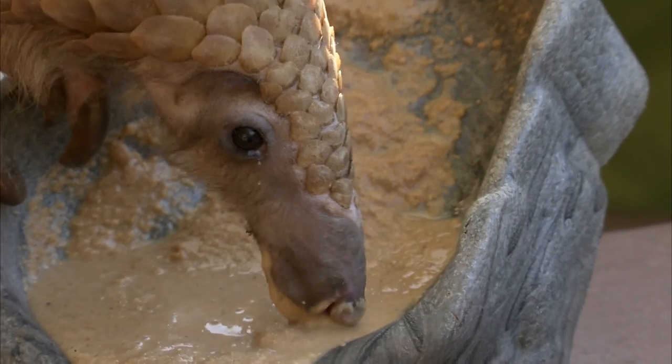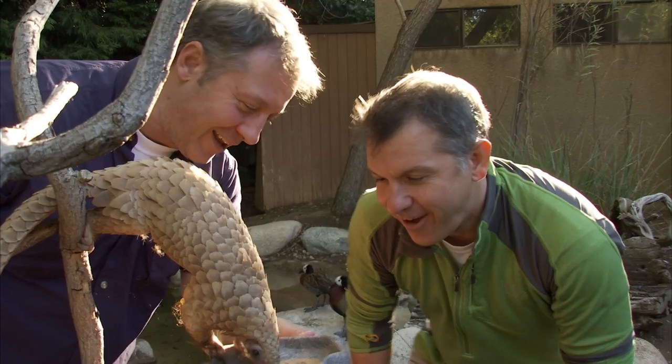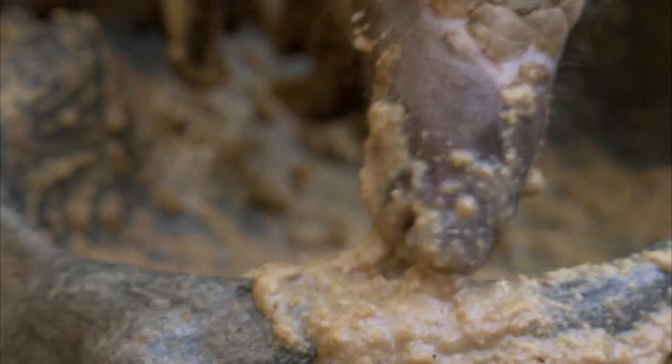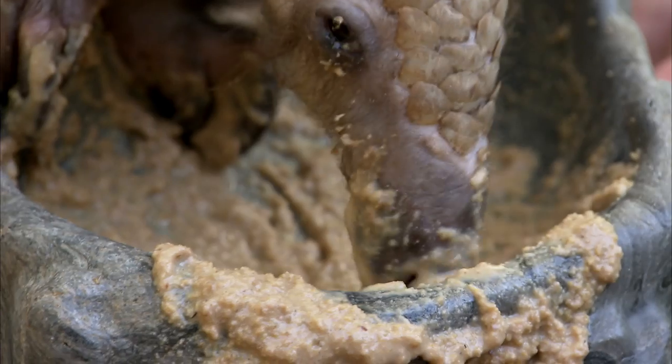It's snack time, and we've got the mushy paste that the pangolin loves. This has all the vitamins, minerals, and nutrition that pangolins get from ants and termites in the wild. If you get up close and look carefully, you can see his long, skinny tongue, which is great for getting right down into the ant tunnels.